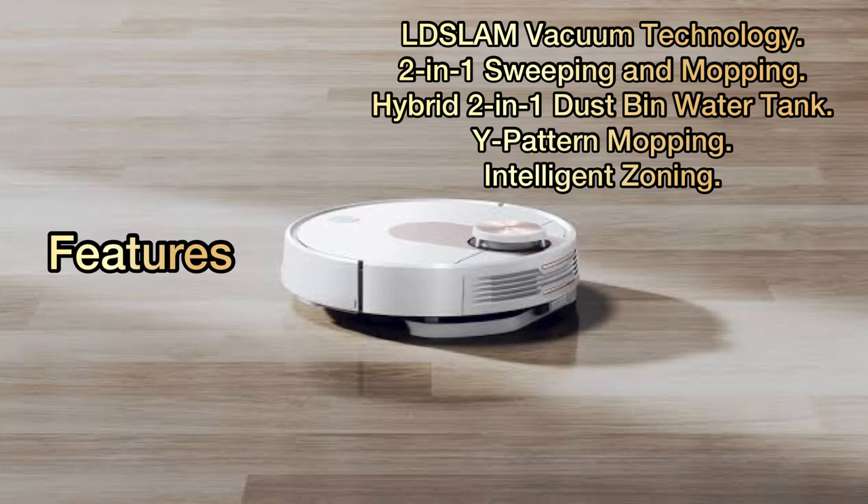Features: LDS-LAM vacuum technology, two-in-one sweeping and mopping, hybrid two-in-one dust bin water tank, Y-pattern mopping, and intelligent zoning.